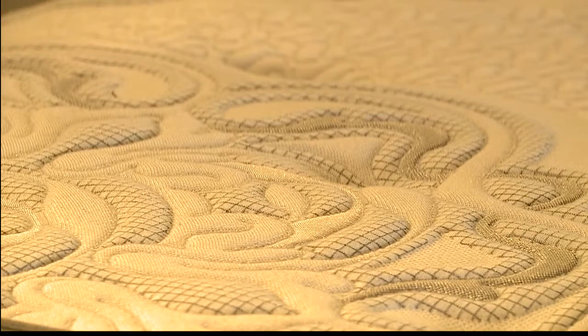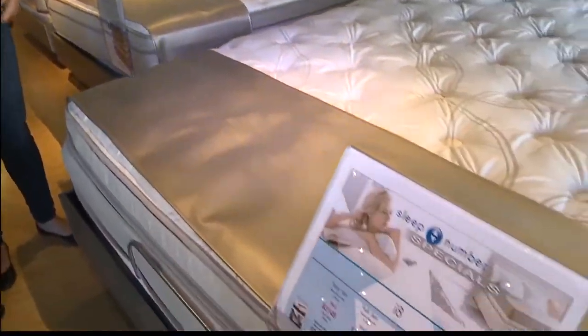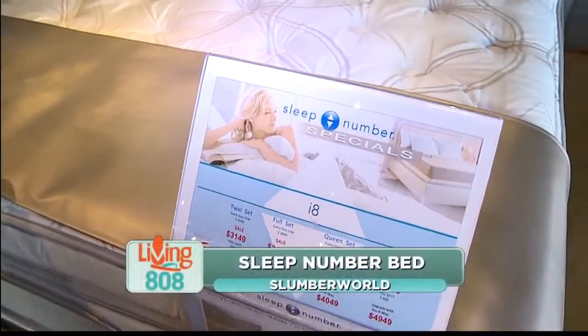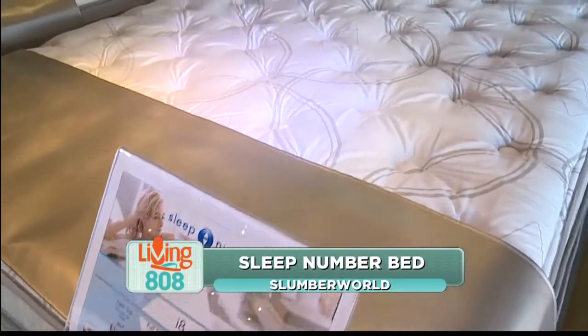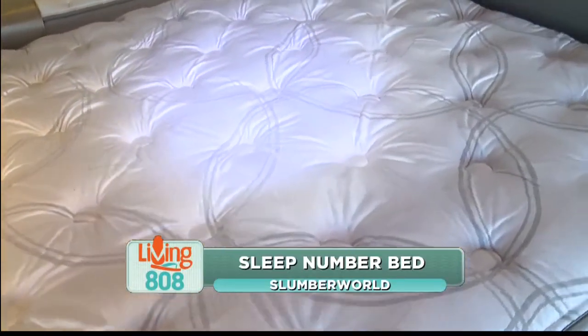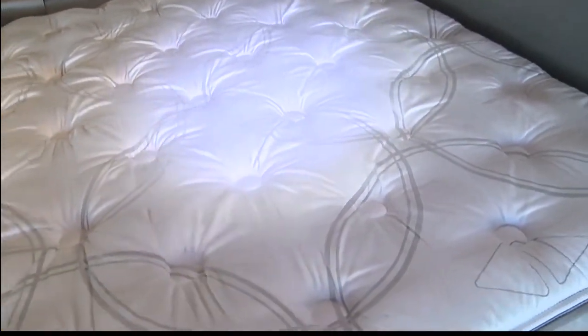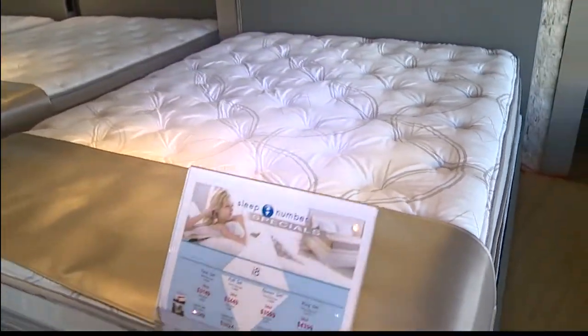Finally, we have our specialty bed — the Sleep Number bed. What makes it really unique is it's kind of a hybrid in that it has multi foams, but your support is manually adjustable. This is the only bed we have where you can manually adjust your support on both sides. One person can have a really soft mattress while the other side can be very firm — that's the luxury and the beauty of the Sleep Number.